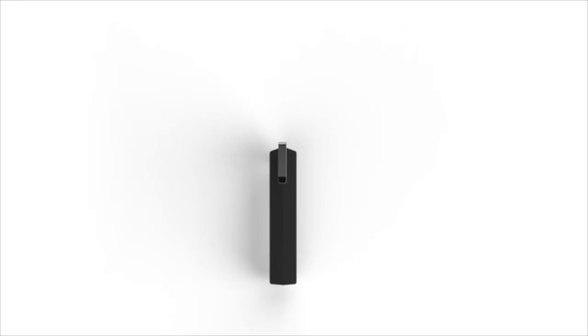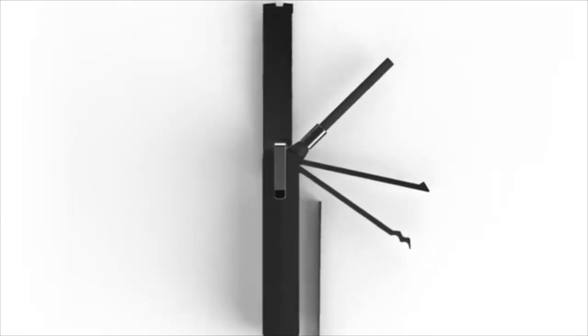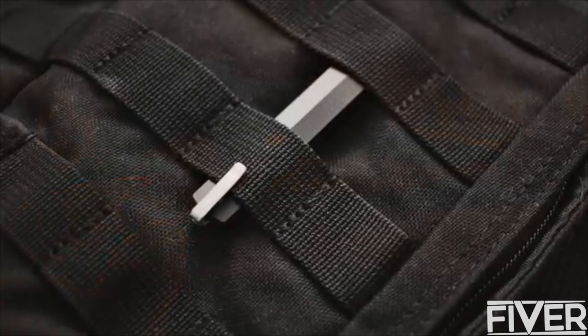Introducing the Evade Clip. This ultra-slim tool features a stainless steel mini saw, a carbide rod saw, and a three-piece lock picking set. The integrated clip and minimal size enables easy attachment and concealment on your clothing, in a pocket, or in a bag.